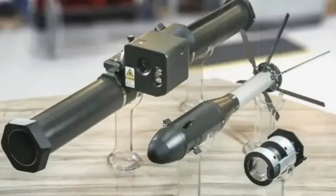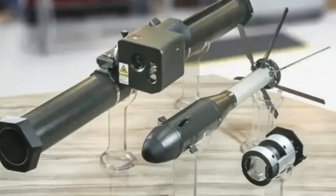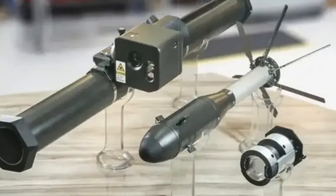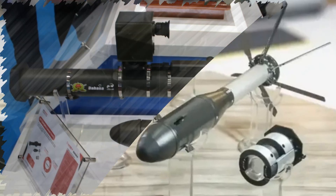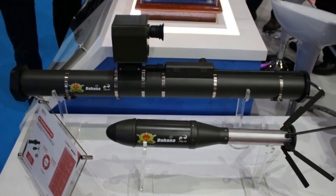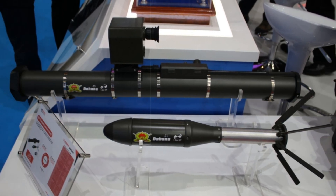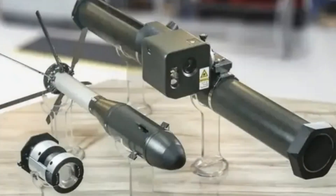Indonesia has introduced a significant addition to its defense arsenal with the debut of the SLT anti-tank rocket system, revealed at the IndoDefense 2025 exhibition. Developed through a collaboration between PT Herif Daipa Prasada and state-owned PT Dehana, this system represents a pivotal step toward establishing Indonesia's autonomy in light weapons manufacturing.